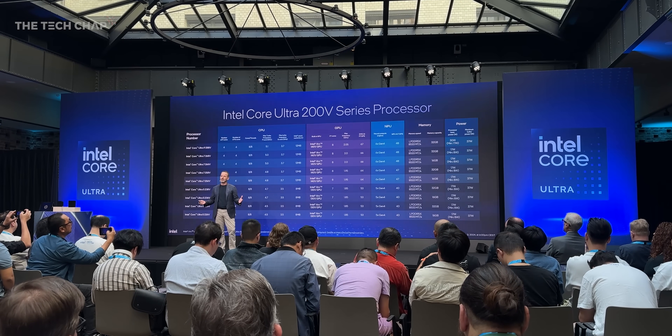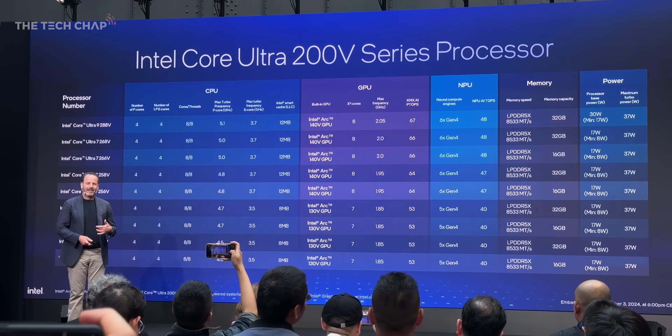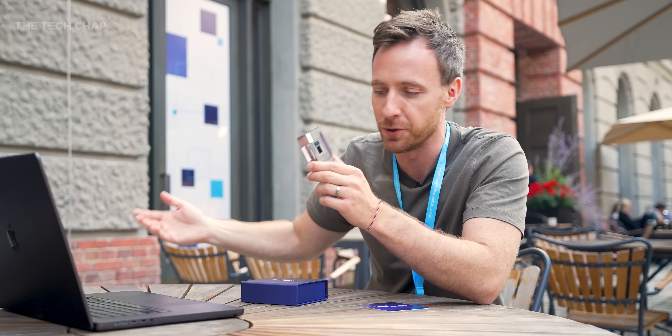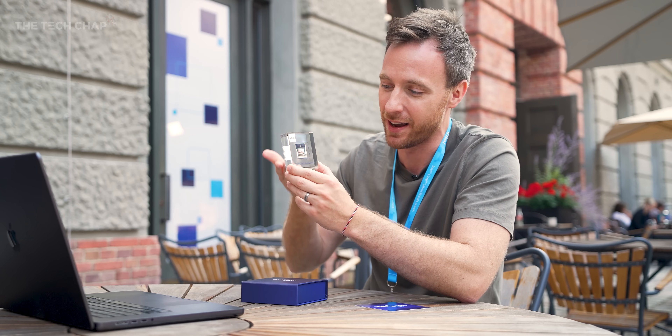There are actually nine different SKUs of this new Intel Core Ultra Series 2. If you're wondering what the 'V' suffix means — no one knows; someone actually asked and they said it doesn't really stand for anything. The technical name is Intel Core Ultra 200V, but consumers will see Intel Core Ultra Series 2 on the box. Importantly, this is meant for higher-end premium thin-and-light laptops. They are still going to sell the current Meteor Lake chips — the Core Ultra 100 series like the 155H and 165H — as a more affordable option.